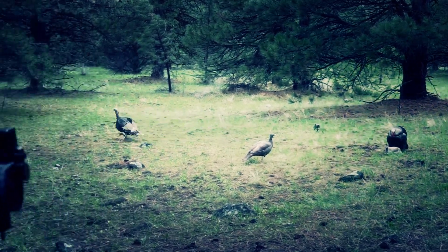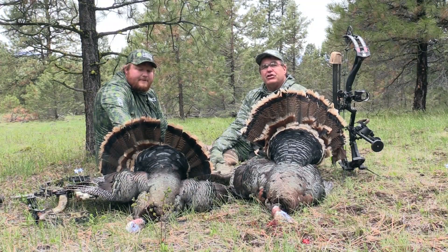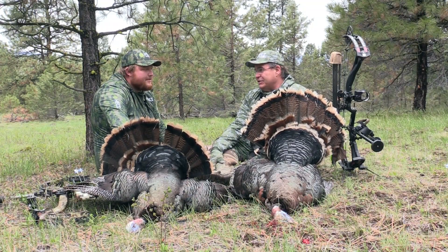He was under 20 yards. I got to full draw — he did flinch a little, but not bad. Still an easy shot, though not as easy as Ty's six-yard bird.